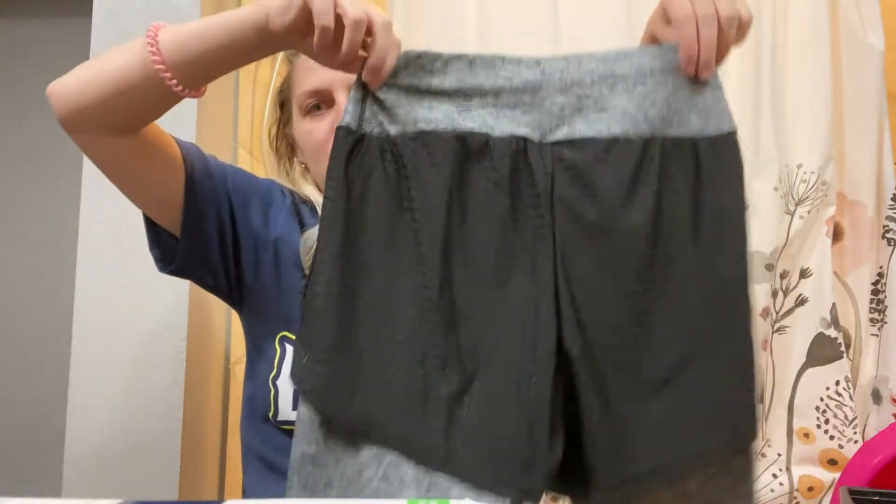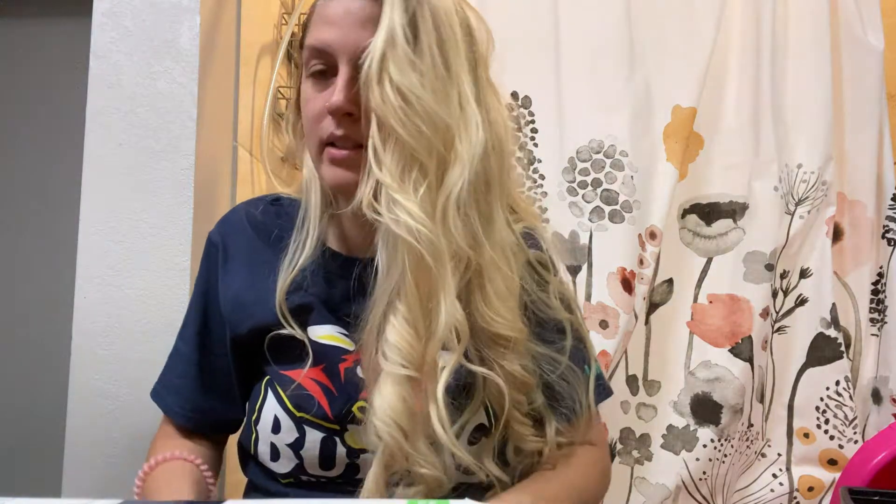I don't have anything like this, so I'm going to put these on right now. I believe I got a size small — yes, got a size small.